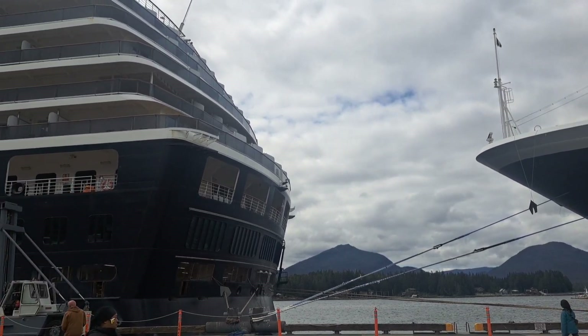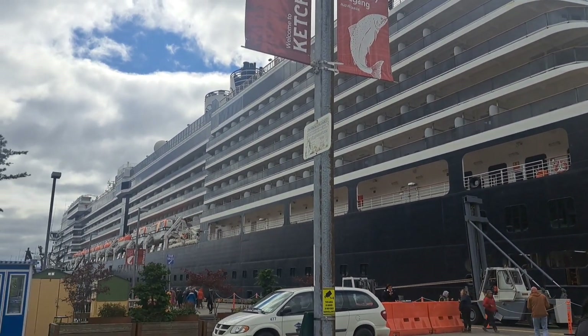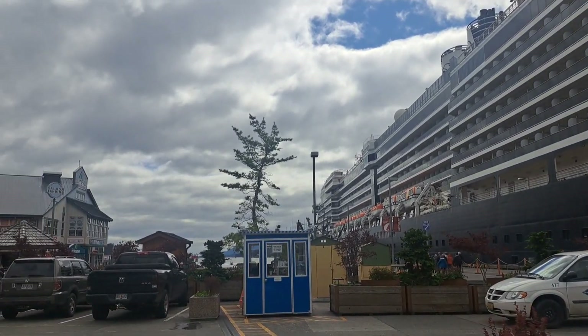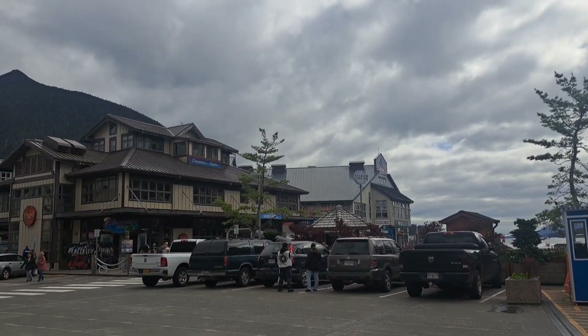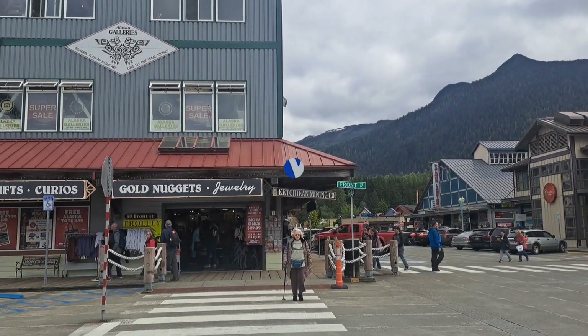Those ships are massive. It's mind-boggling how big they are — you don't really get it until you're right next to one. It just towers over the town. I can't even imagine how they build those things.